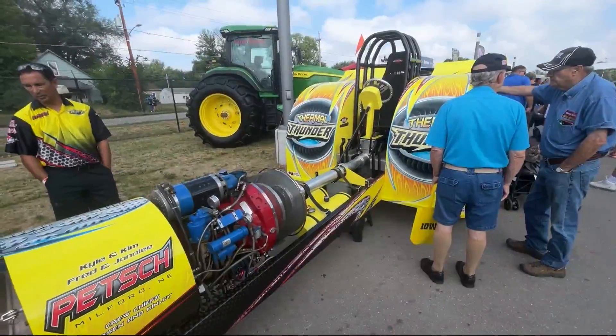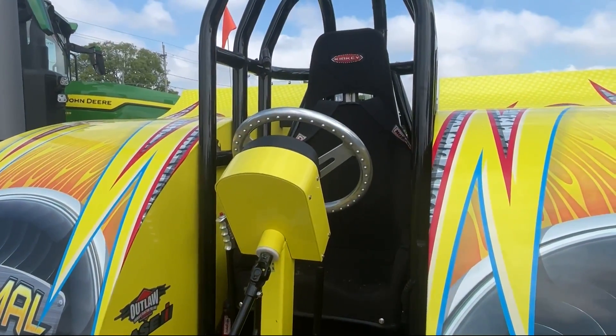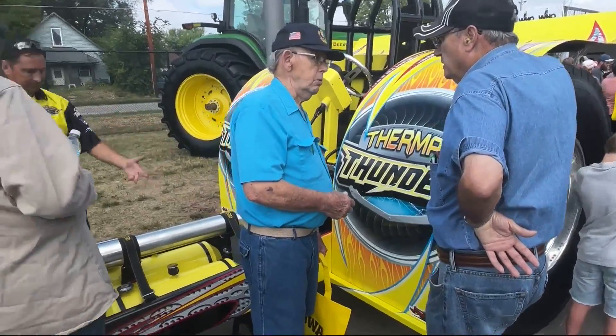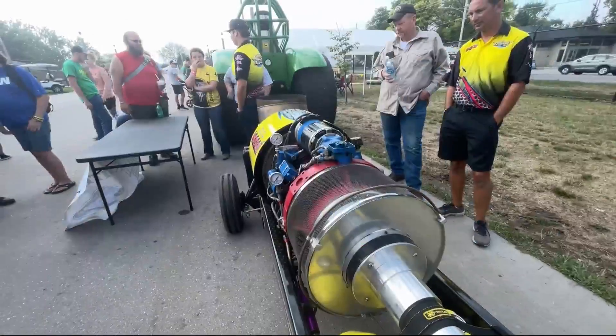I got a close-up look at one of these machines. This one has an engine taken from a giant helicopter, and a gentleman from Milford, Nebraska built the rest of the tractor. It will be pulling tomorrow — the tractor pull goes on again tomorrow.